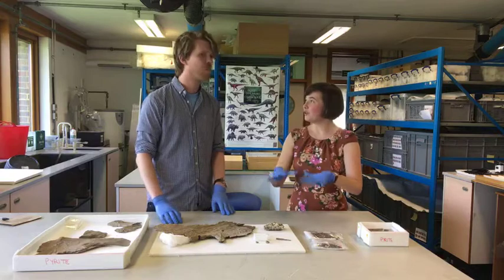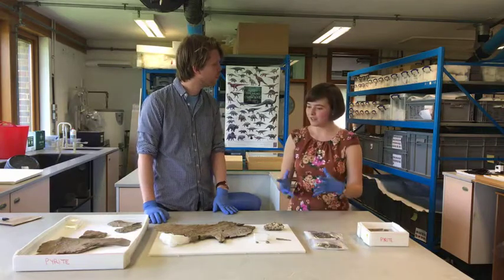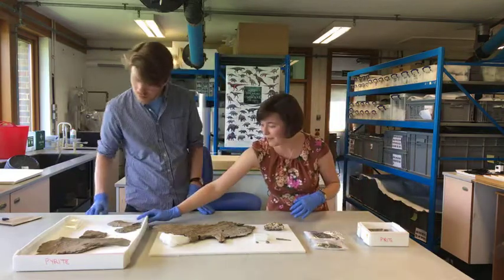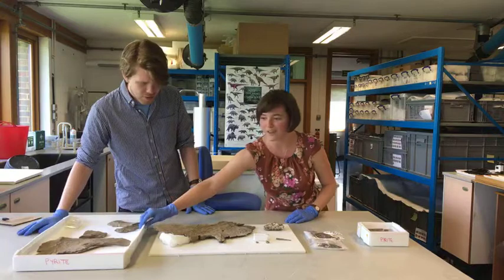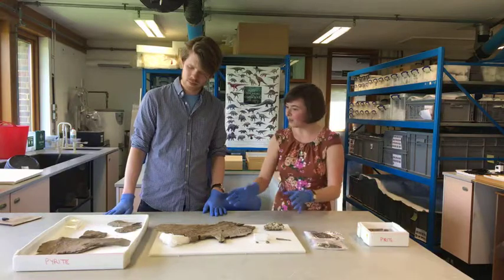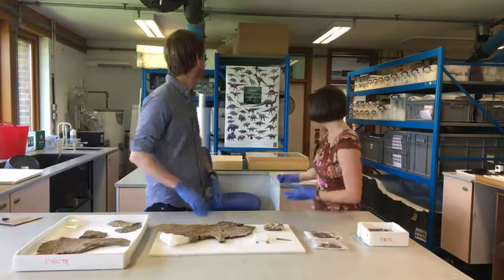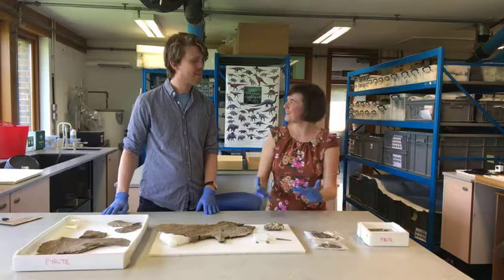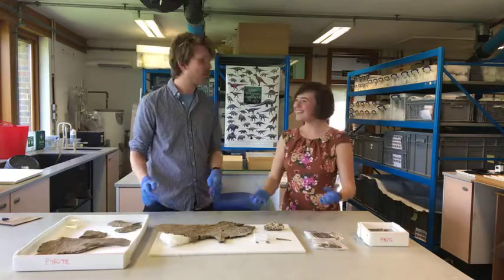After treatment, the specimens are kept in a stable humidity environment - not too damp, not too dry - so the decay doesn't start again. They're physically protected in boxes padded with plastazote foam, with walls made of corex - all conservation-safe materials that don't break down or release harmful chemicals. If knocked, the box and padding absorb the impact rather than the specimen. Wooden cases with lids also keep dust off.